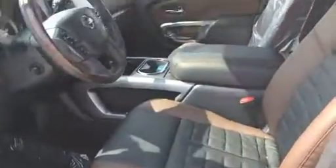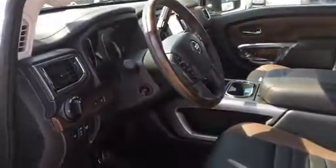It has the intelligent keys so you can walk up and unlock the vehicle. If you look here on the inside, the black and brown leather looks amazing as well.